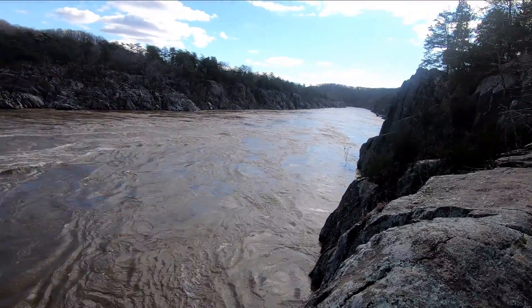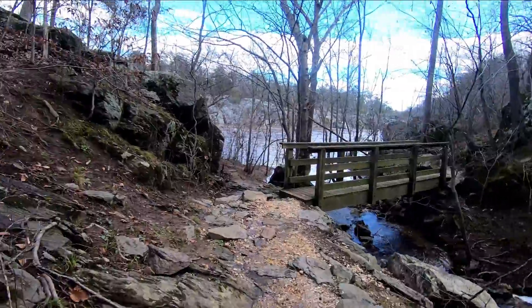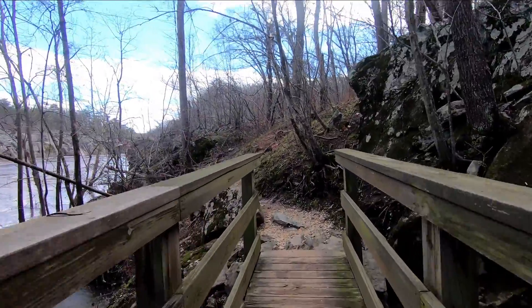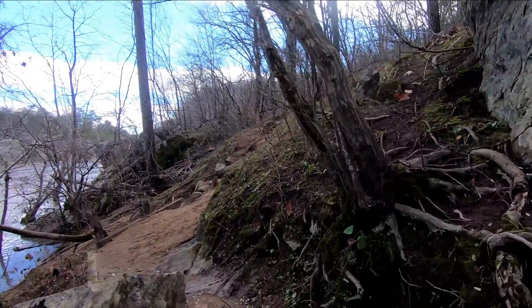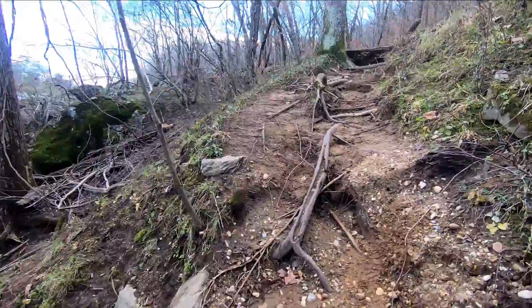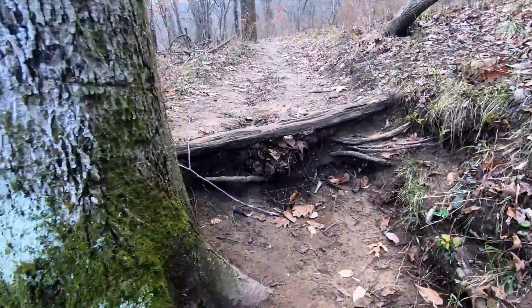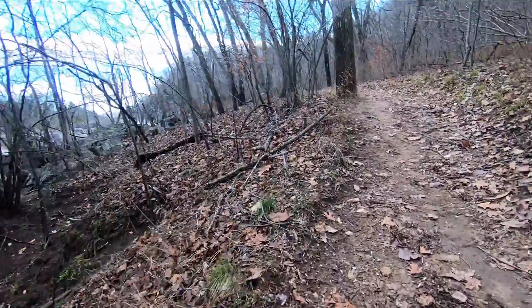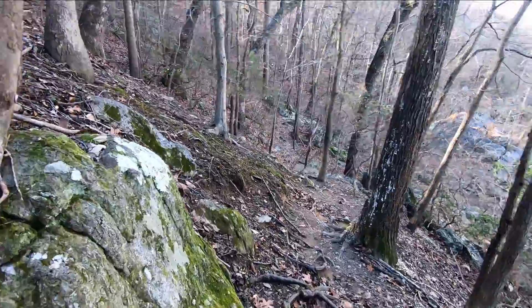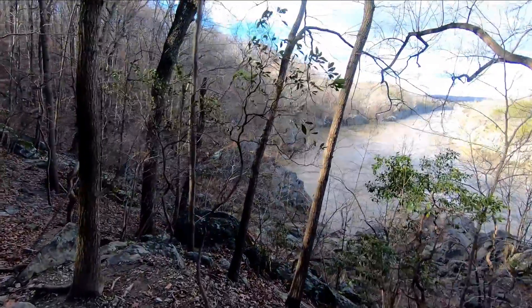I'm not sure how deep this river is — there was no board or anything telling me — but based on the flow it should not be too deep. From this point on the trail becomes a bit more rugged. The earlier section was quite wide and flat, but from here the trail becomes an actual hiking trail with some elevation gain — not too much, but enough to increase your heart rate a little.